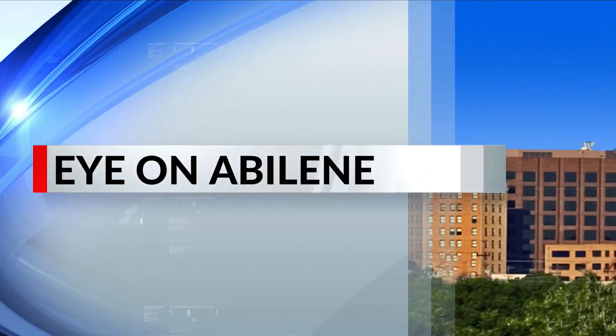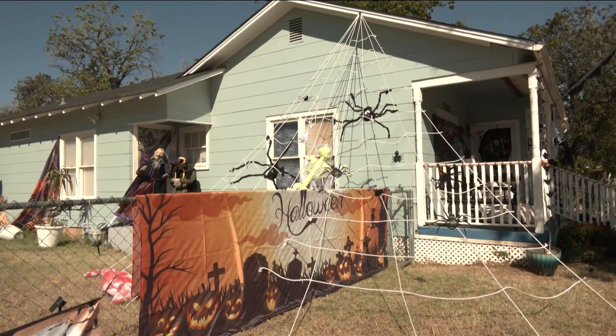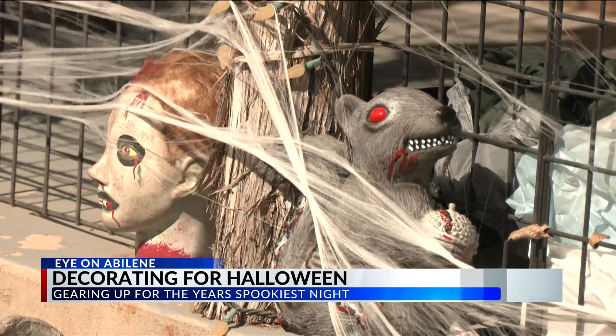KDEB's Ashley Barr tells us just how far one Abilene resident has gone, and all they have is about the scariest house here in town. From spider webs to creepy dolls to skeletons on the roof, Abilene residents are ready for Halloween.